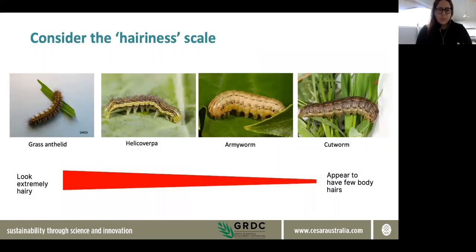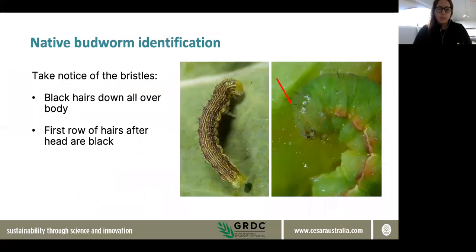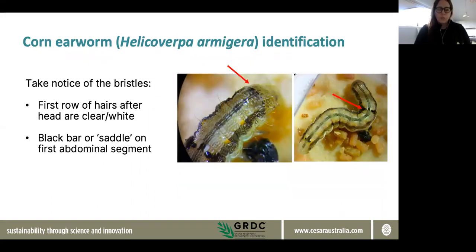The hairiness scale is also useful. Caterpillars range from very hairy through to helicoverpa, which has quite distinct bristles, and then armyworm and cutworm, which are a lot less hairy. The differences between armigera and punctidora exist in terms of bristles: helicoverpa punctidora has black bristles the entire way down the body. You can see this with a hand lens or macro lens on your phone camera. In contrast, corn earworm has white bristles around the head area — these bristles might turn darker further down, but around the head is where you want to look.